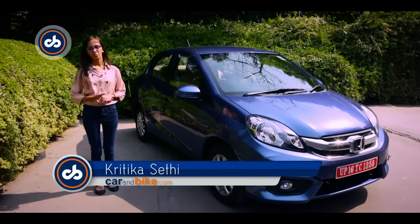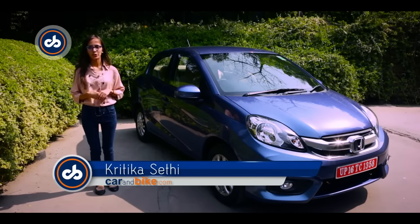Hi, welcome to Gunbike.com. I'm Kritika and here we have with us the new Honda Amaze.